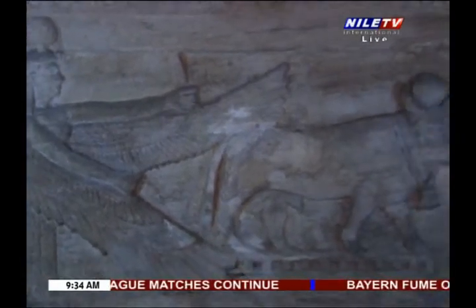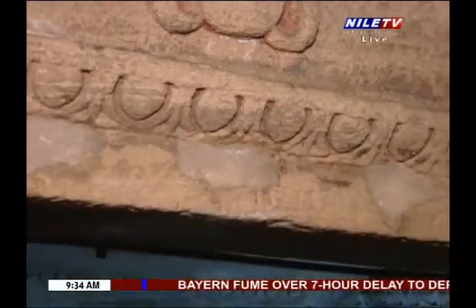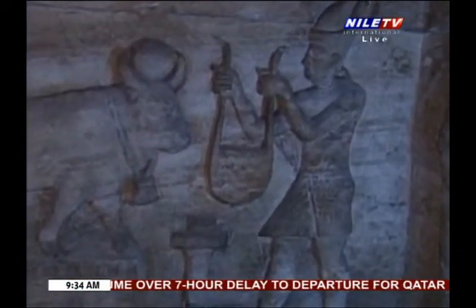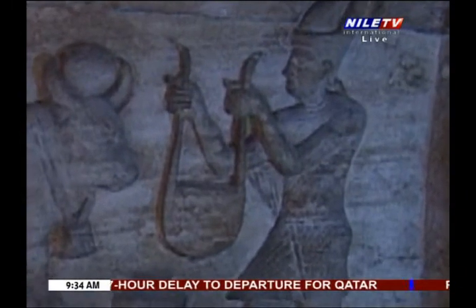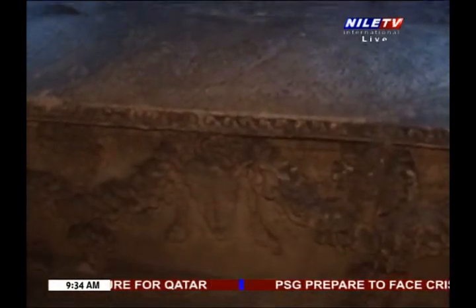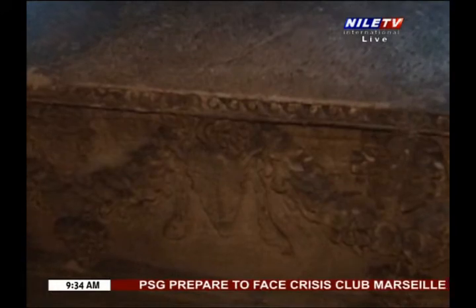The side scene shows God Hapy the monkey, one of the four children of Horus, in the shape of a mummy adorned with a sun disc and holding a scepter with both hands. In front of him stands God Imsety doing the same, and between them there is an altar with a jar above it.